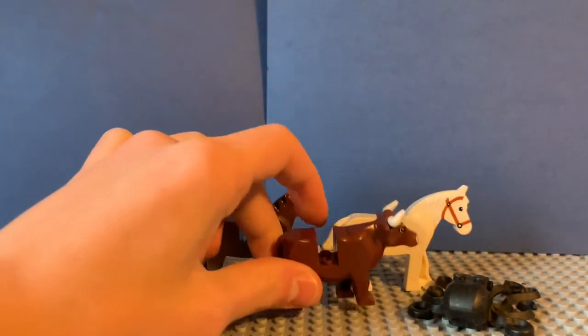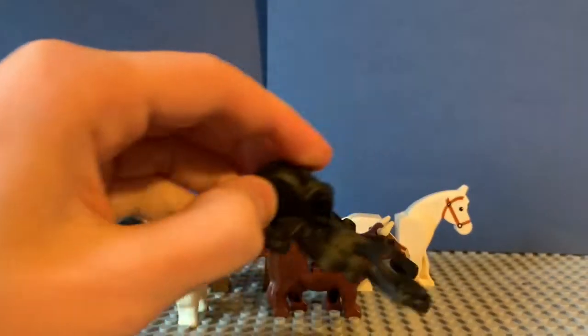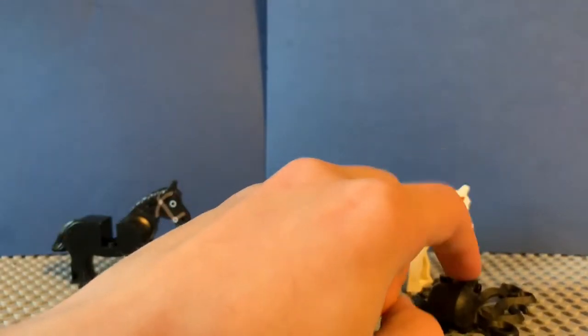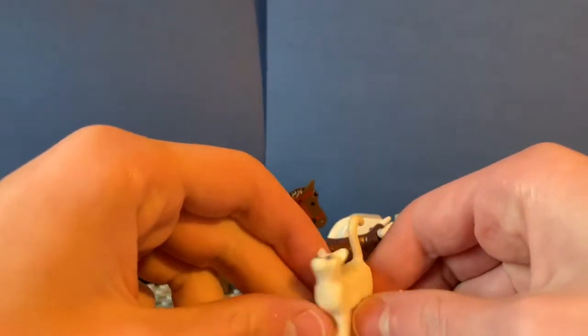We also got this cow or bull, whichever you want to call it, which isn't very old as far as I'm aware, but I'm really happy to finally get my hands on that. And we got a black squid which I believe is from the original classic pirates, based on some of the other things we found.